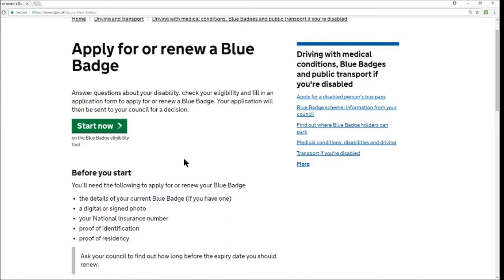No other website is the one to go to. It's all online now, so again it's the gov.uk website that takes care of the blue badge application.